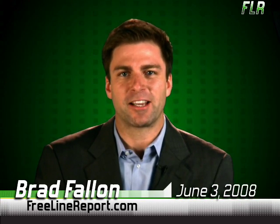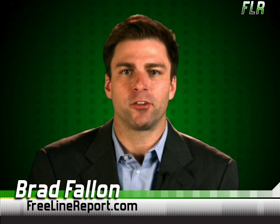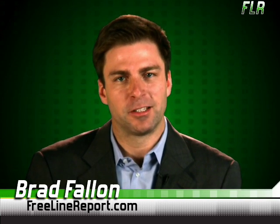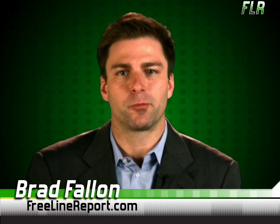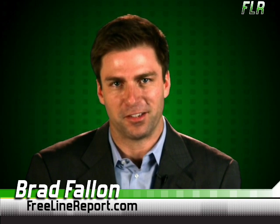June 3rd, 2008. From Atlanta, hi, I'm Brad Fallon. Welcome to the Freeline. Fans of the time management guru David Allen can rejoice, because today in Part 2 of our series on productivity, we're going to focus on free applications that can help you get things done.